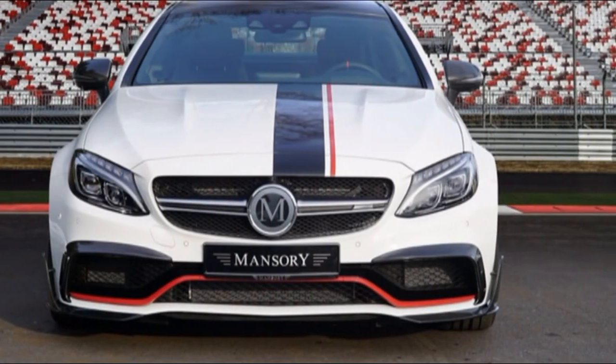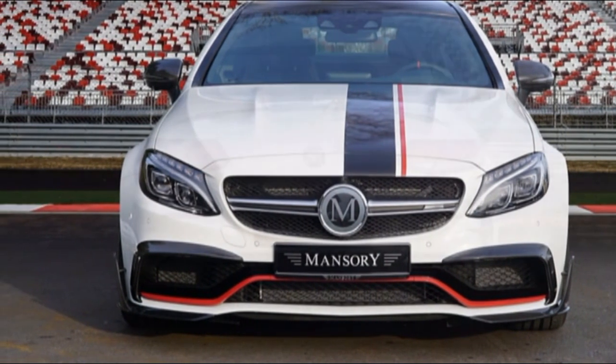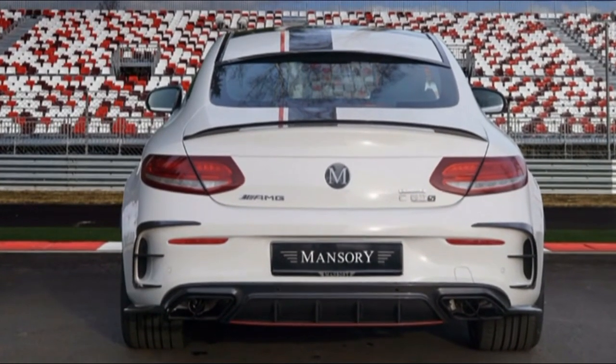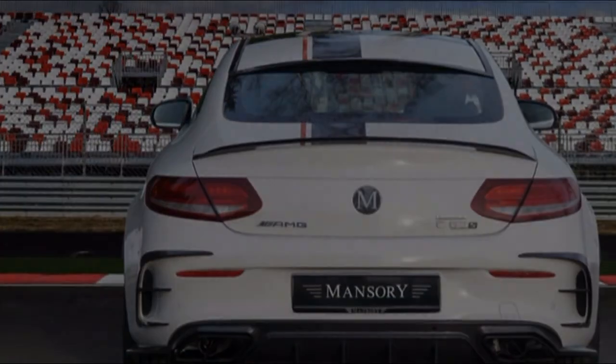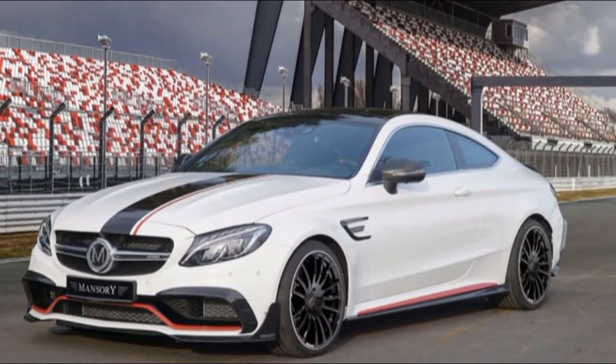With the electronic limiters removed, Mansory's C-Class build now has a top speed of 192 miles per hour. The re-tuned engine is mated to a 9-speed automatic transmission. Up front, the body kit adds carbon fiber treatments to the front lip and front splitter.